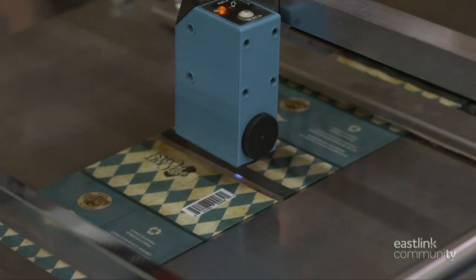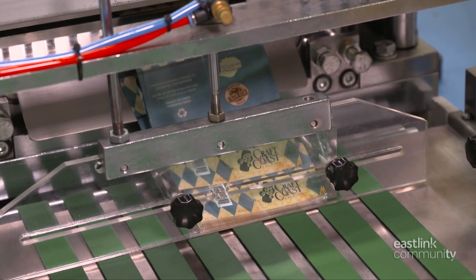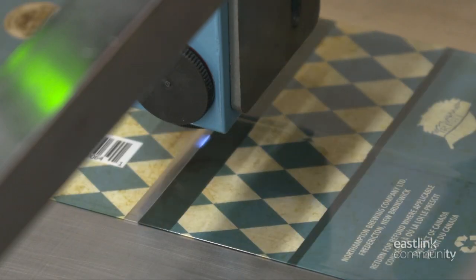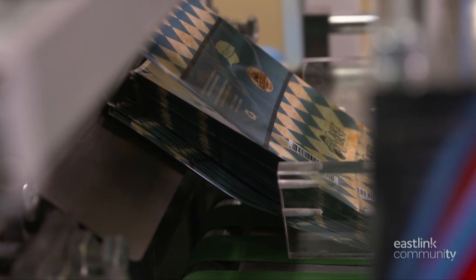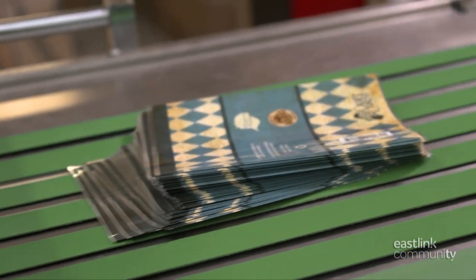After the seamer, the tube-shaped film is loaded onto the sheeter. Here the film will be cut into individual beer can sleeves. Sensors detect the difference in the printing pattern and trigger a knife to drop down and make the cut. These are simple machines, but very precise.